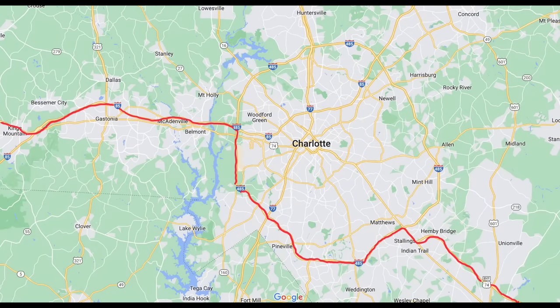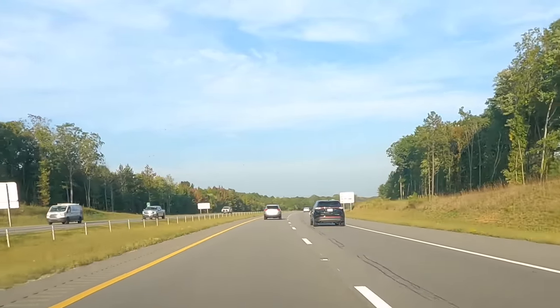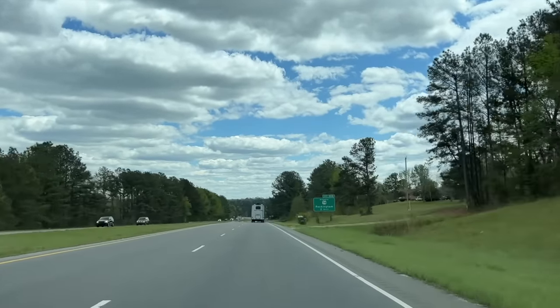East of Charlotte through Union County, a tolled expressway has been built. While this is a wonderful highway, it cannot be added to the interstate highway system as a toll road. After the Monroe Expressway, US-74 becomes a four-lane divided highway with plenty of traffic lights, occasionally losing its median when entering the towns in the area.